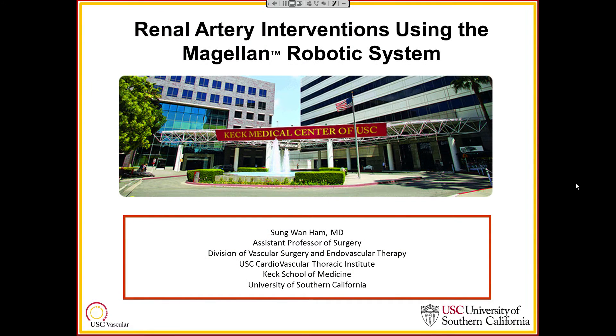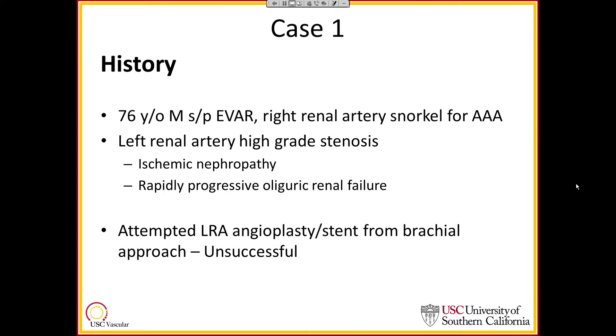I'll be discussing two cases of renal artery interventions using the Magellan Robotic System. Our first case involves a 76-year-old gentleman who underwent an endovascular aortic aneurysm repair, including a right renal artery snorkel to establish a seal for the EVAR. The patient also had a concurrent left renal artery high-grade stenosis to be addressed in a separate setting, and had severe ischemic nephropathy with rapidly progressive oliguric renal failure with an increase in creatinine.